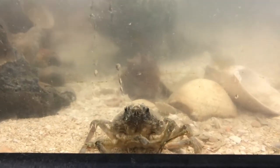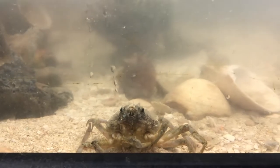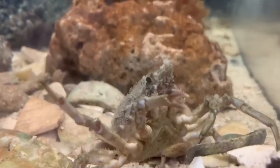Labinia dubia is found all along the east coast of the United States, as far down as Cuba and as far west as Texas.